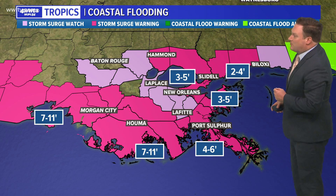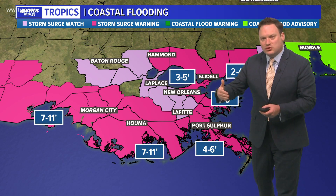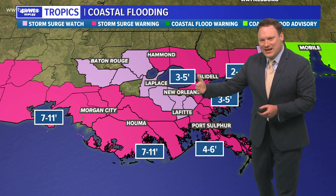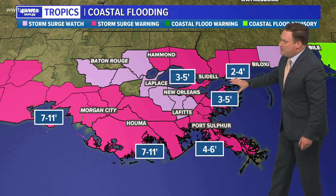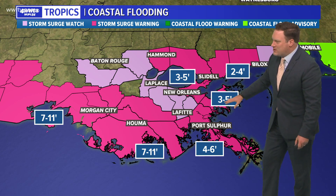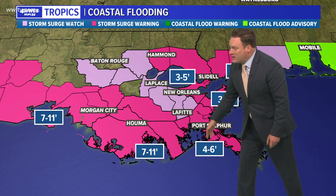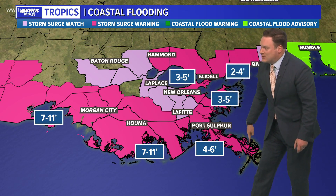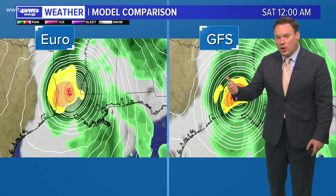We've also seen some of our storm surge watches change to warnings now, where we could see storm surge conditions within the next 24 hours. That includes the north shore along the Mississippi coast and all of our coastline at three to five feet — adjusted down from four to six around the Lake Bourne area. Still expecting about three to five in Lake Pontchartrain. Four to six from Port Fourchon to the mouth of the river, but from Port Fourchon west, seven to eleven feet. So that is where we may see some of our more significant flooding — lower Lafourche, Terrebonne, as you head out toward Morgan City.